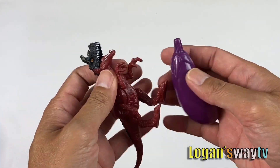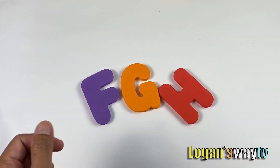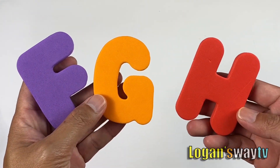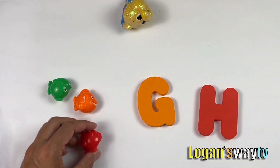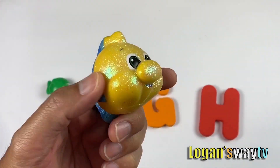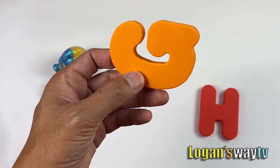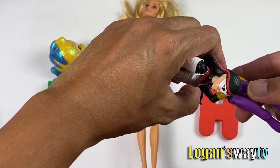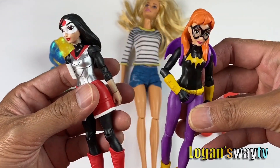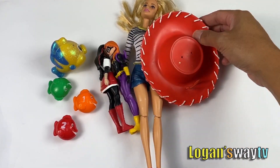F, G and H — purple letter F, orange letter G, red letter H. Letter F for fish, G for girls, H for hat.